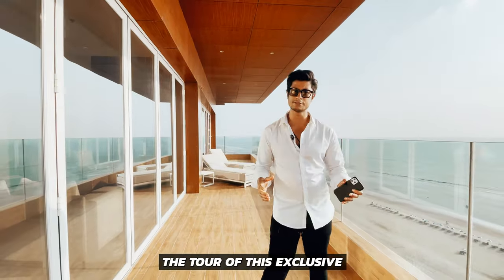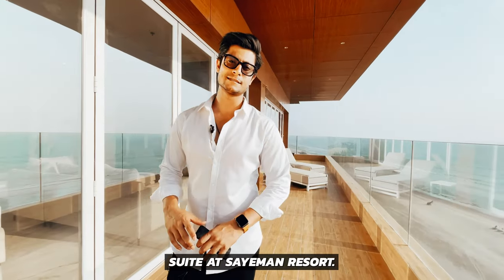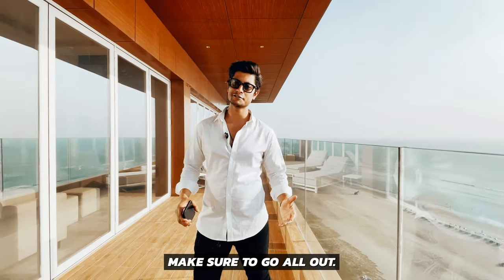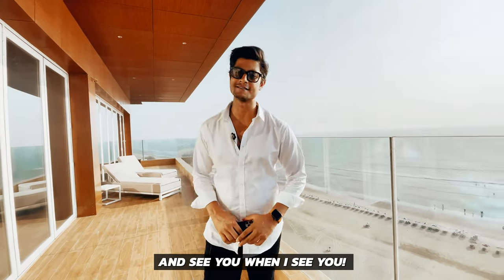That being said, I hope you enjoyed the tour of this exclusive suite at Simon Resort. Hope to see you here — you're going to have a lot of fun. The next time you come to Cox's Bazaar, make sure to go all out. Wish you all the best and see you when I see you.